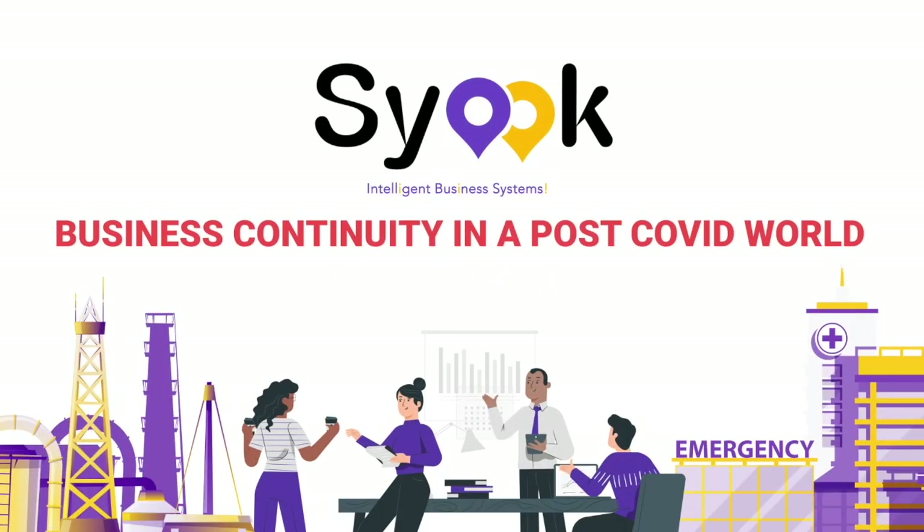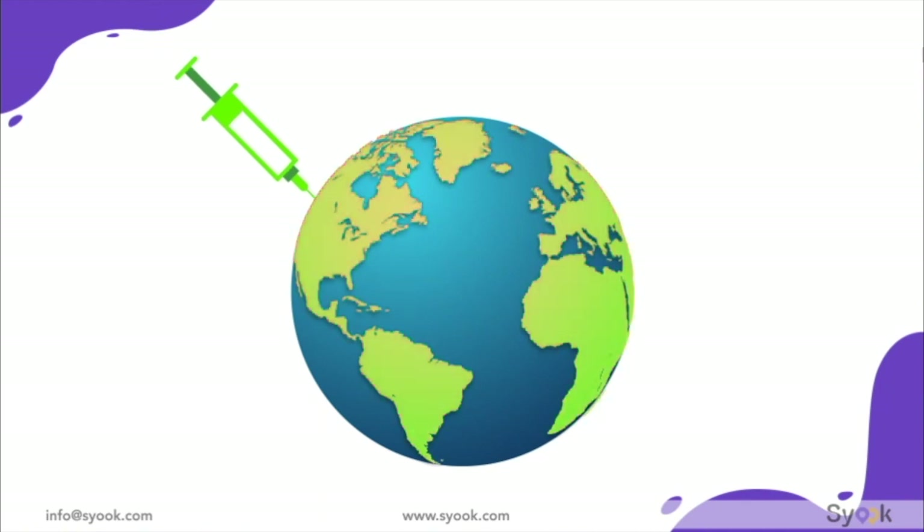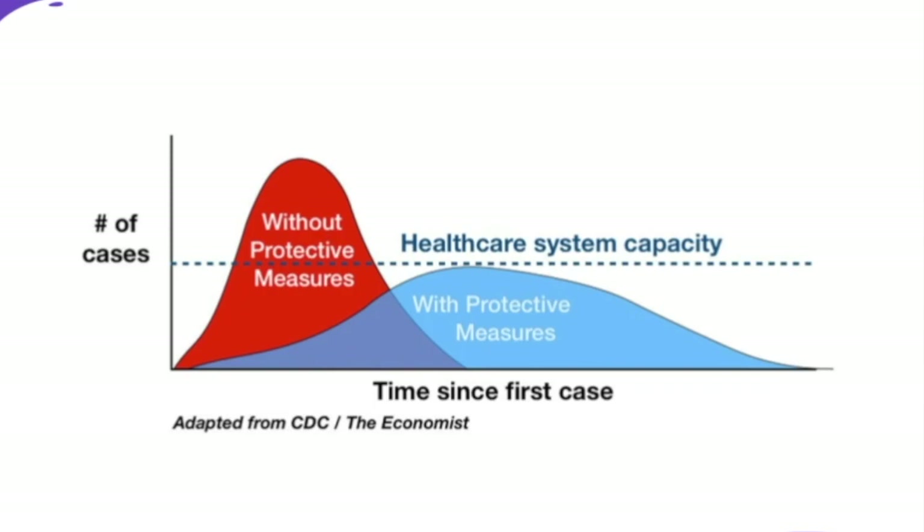Hello. This video explains how the Sioux real-time location system can be used for business continuity in a post-COVID world. As the world races towards discovering and deploying a vaccine, it's our responsibility to flatten the curve.